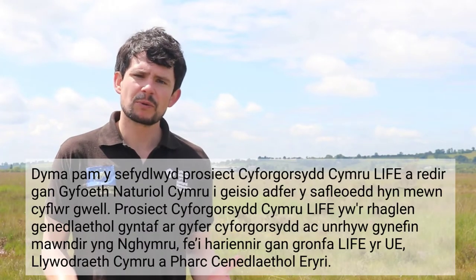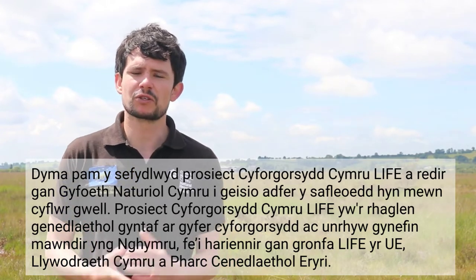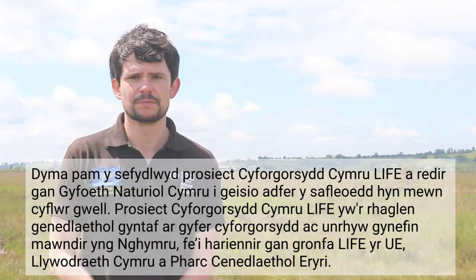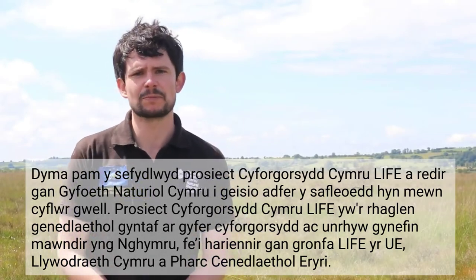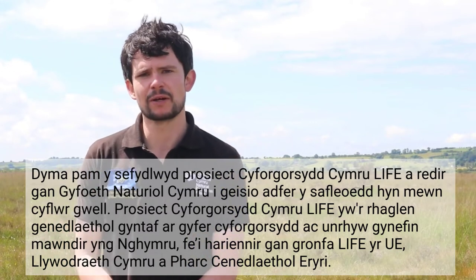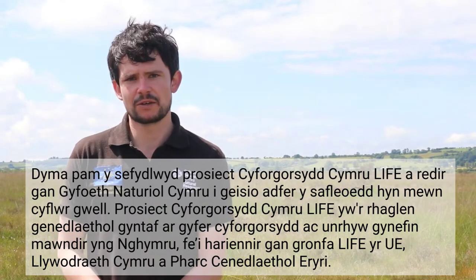This is why the Welsh Raised Bogs Life Project, run by Natural Resources Wales, has been set up to try and restore these sites back to a better condition. The Life of Welsh Raised Bogs Project is the first national programme for raised bogs and any peatland habitat here in Wales. It's funded by the EU Life Fund, Welsh Government and Snowdonia National Park.